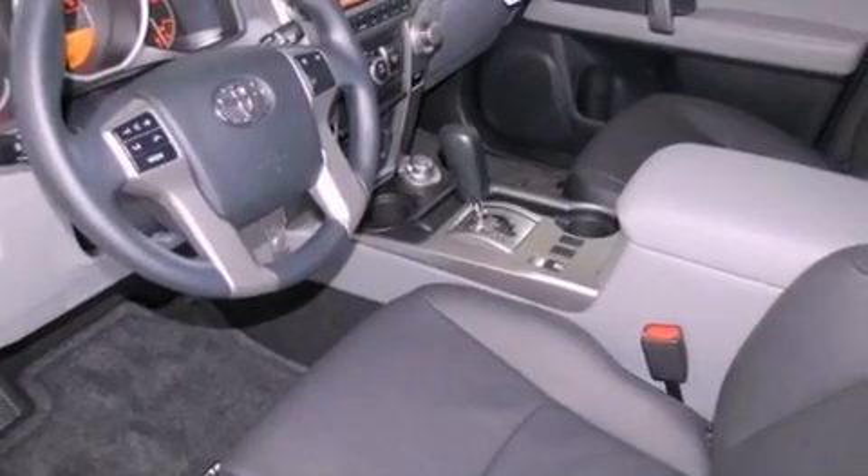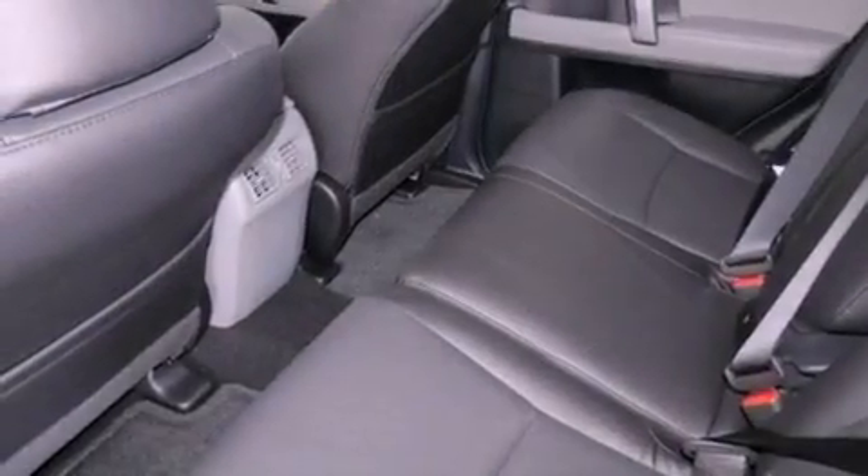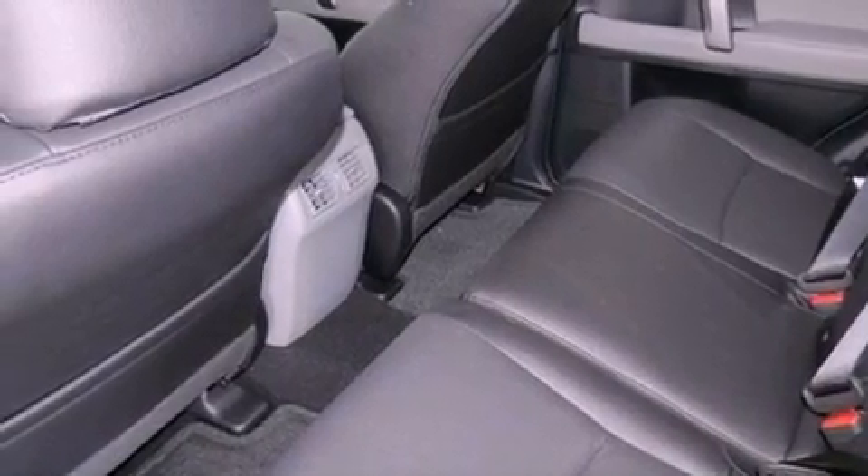An iPod-ready stereo system so you can take your music with you, aluminum wheels, roof rails, and traction control and stability control systems.